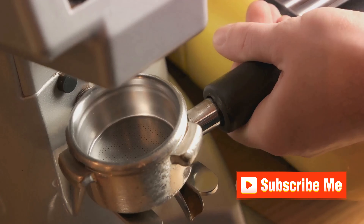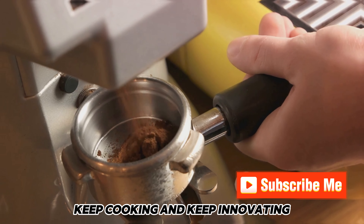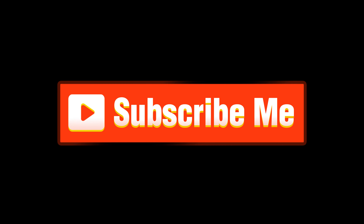Don't forget to like, share, and subscribe. For more information about these kitchen gadgets, check out the link in the description. Until next time, keep cooking and keep innovating.